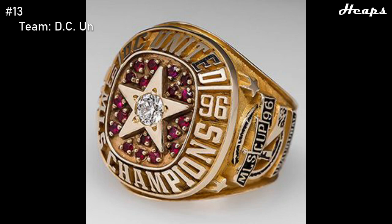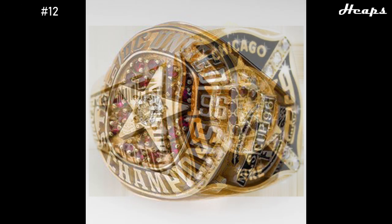At number 13, we have the first ring ever — the DC United 1996 ring. An absolute great ring for its age. The design looks super good with a well-crafted star in the center with a bold diamond in the middle, as well as all the red diamonds on the outside of that star. The design feels nice and symmetrical. It doesn't do too much, and everything it contains, it does very well.